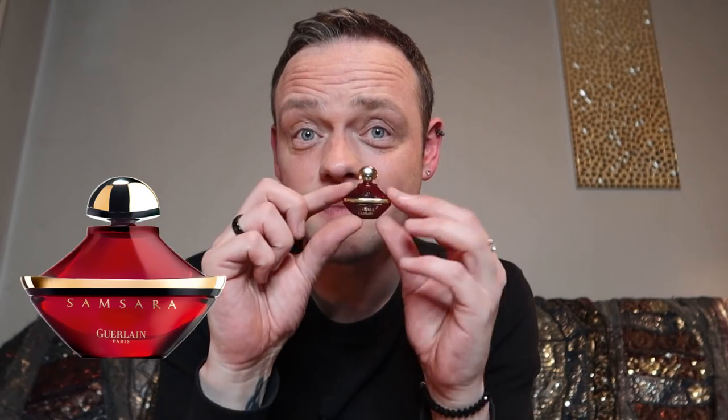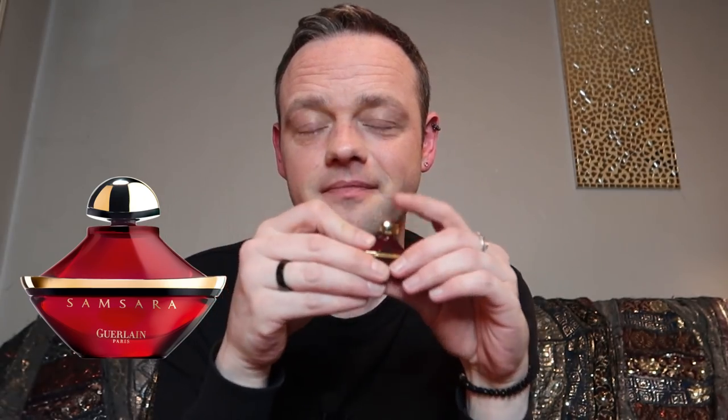This says sample not for sale on it — I'm really concerned by that. Never seen that before — the tiniest bottle of Samsara in the world. And it's also the old style one, which I think is very, very cool. The next one is Angel Muse by Thierry Mugler.